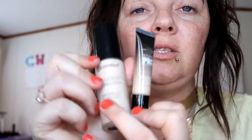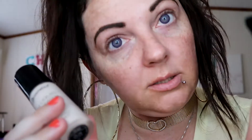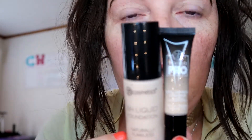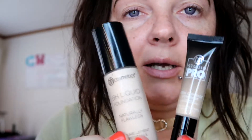This is going to be a first impressions wear test on the foundation and the concealer that I have never tried before. You saw me do the BH Cosmetics haul, which is linked on this video — watch that first. From the haul, we have their pro foundation and their concealer. I got number 100 in the concealer and 201 Ivory in the foundation, so I'm hoping these match me.